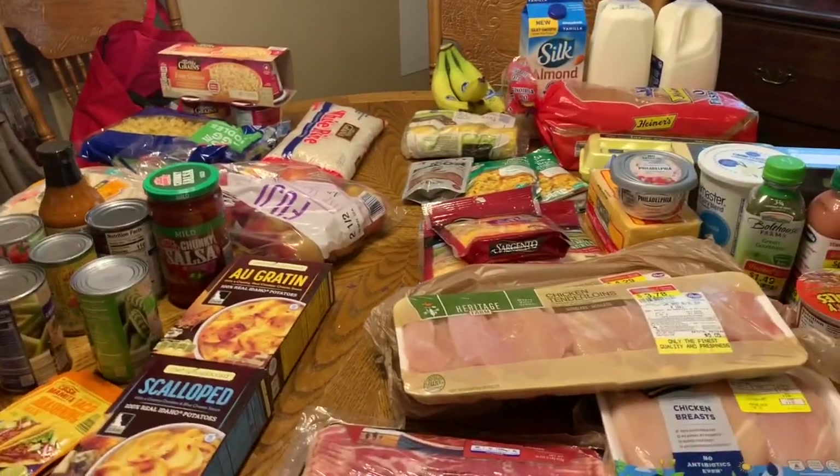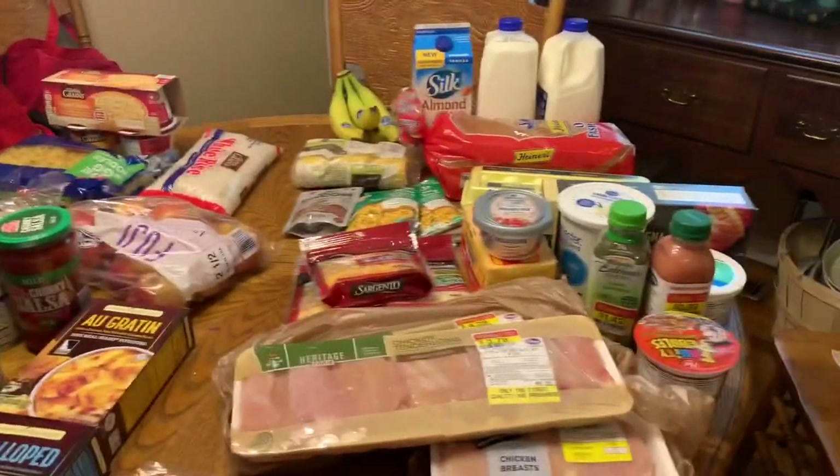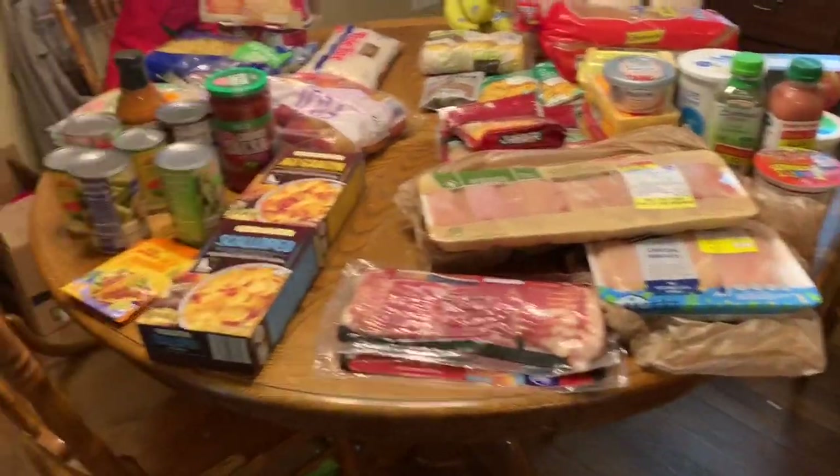Welcome back! I have a grocery haul and meal plan for you all. I just pulled into the Kroger parking lot to pick up my last few things. I already went to Aldi and spent around $40, but I got two things that were a really good deal, so I don't feel bad — it's just stuff we can put in the deep freeze to stock up. Now I'm home, and here is everything I got — this is the Kroger side and this is the Aldi side.